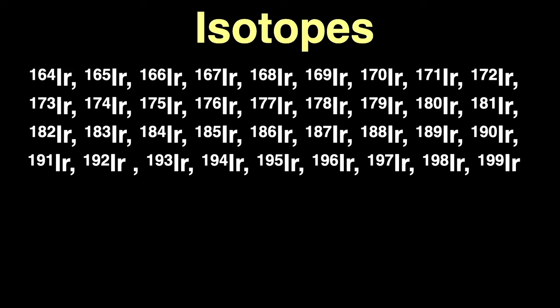Being one of the refractory metals, iridium has the high melting point of 2,466 degrees Celsius, or 4,471 degrees Fahrenheit — the eighth highest melting point of the elements. Iridium boils at a blistering 4,428 degrees Celsius, or 8,002 degrees Fahrenheit, giving it the ninth highest boiling point of all the elements. That's 1,962 degrees Celsius above its melting point, giving iridium the 22nd largest liquid temperature range of all the elements, almost exactly the same as osmium.